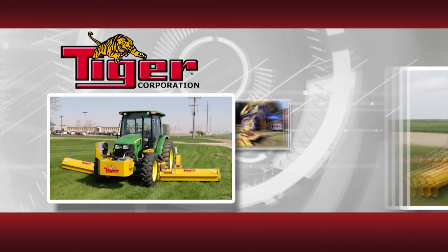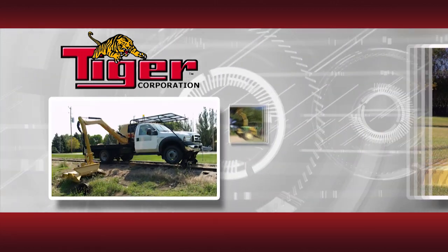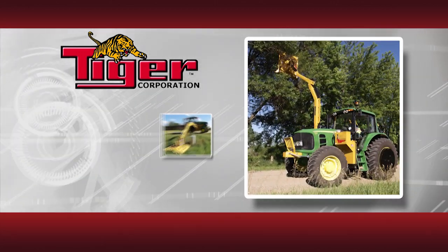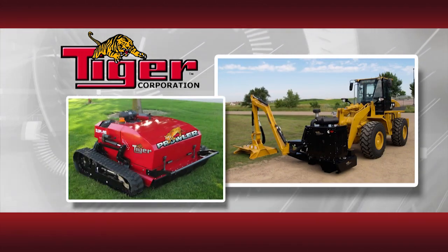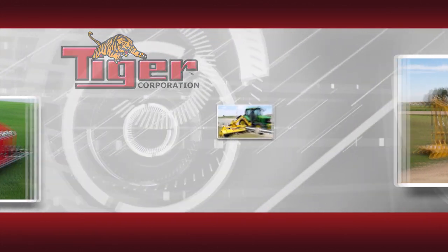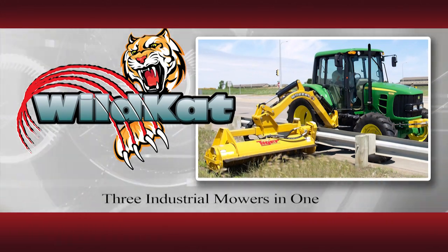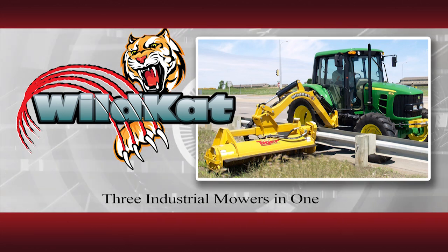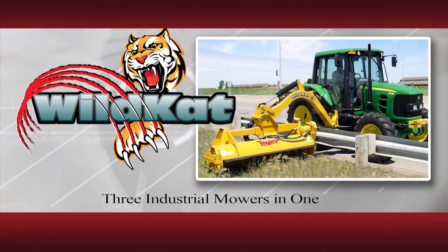Throughout the years, Tiger has become a leader in roadside maintenance machinery. Now in the 21st century, Tiger continues to excel within the industry with the development of numerous state-of-the-art mowers. Today, we're proud to offer you the Wildcat, the 3-in-1 aggressive, productive, versatile roadside mower. This single, very capable unit will save you a tremendous amount of time and money.